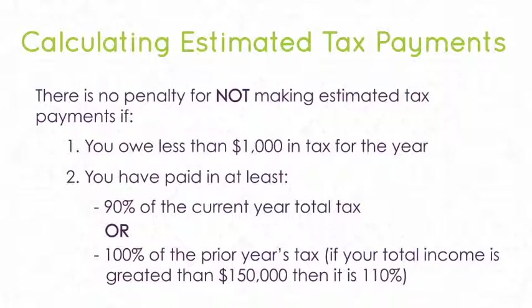If your income is over $150,000, then change the 100% of your prior year taxes to 110% of your prior year tax.